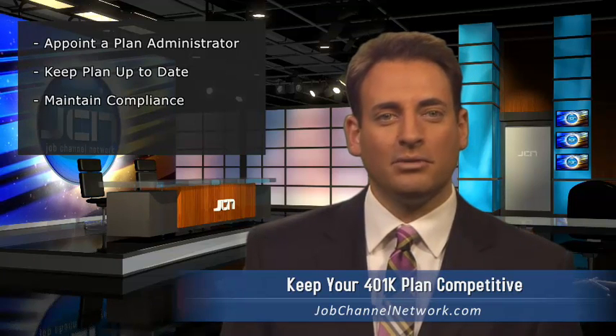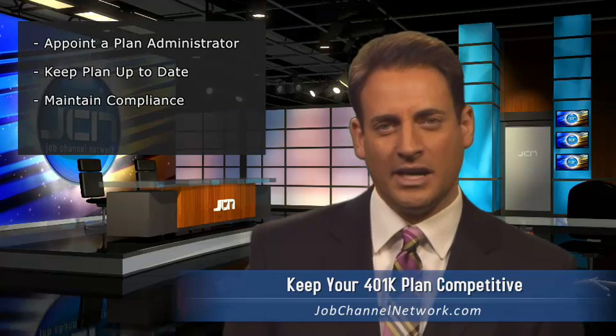It's important to realize that 401k plans can't just be set up and left alone. If a plan falls out of compliance, employees will end up having money returned to them at the end of the year, which can complicate their taxes and make them feel like they weren't able to take advantage of the benefits. The most common cause of noncompliance is when highly compensated employees contribute a greater percentage of compensation than those who are not highly compensated.